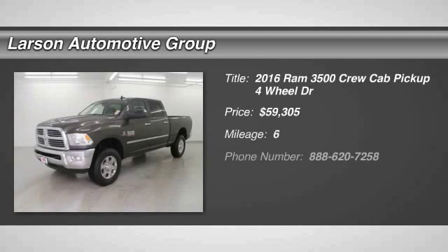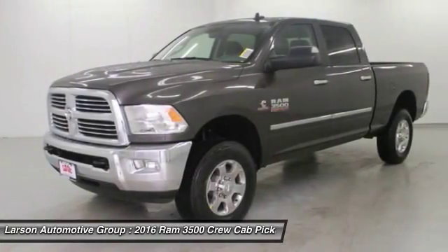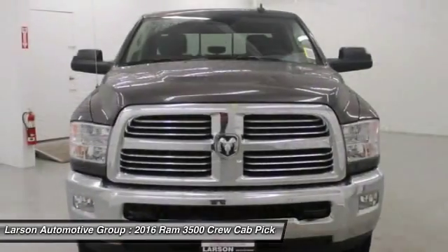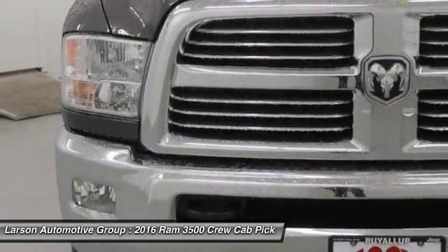2016 Dodge Ram 3500 is a solid option for truck buyers in need of hauling capacity and serious towing. With names like Hemi and Cummins under the hood, there is plenty of muscle to back it up.